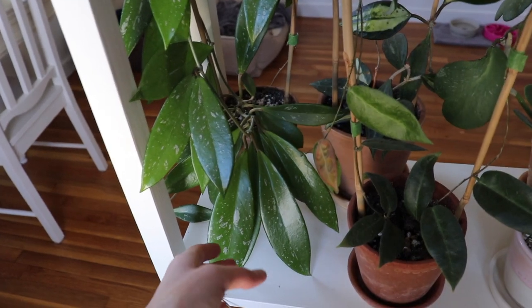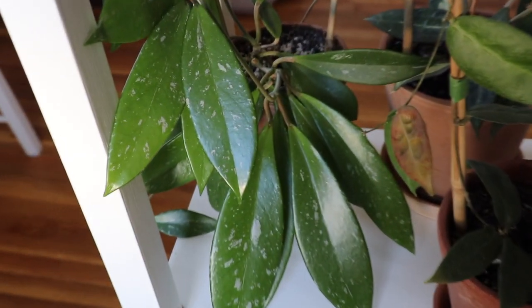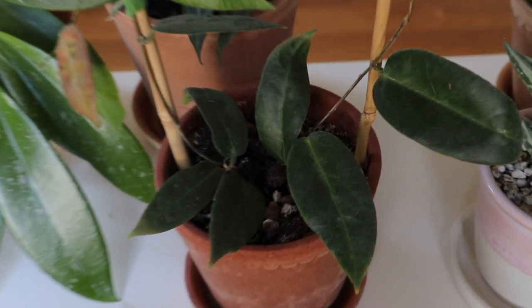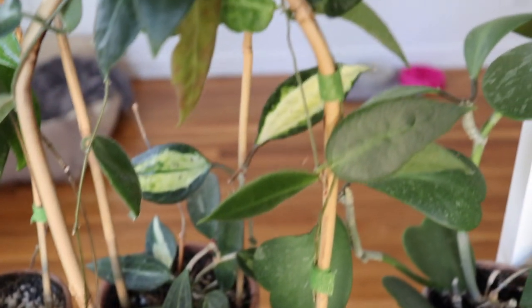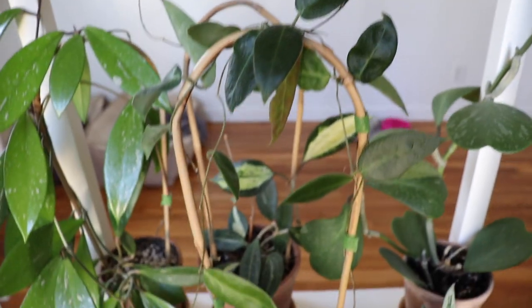This is hoya pink silver and it also has a splash on the leaves; it's really beautiful. My hoya patella pink is doing really well — this also has really fuzzy leaves. I'm surprised it's done so well; I thought it was going to be finicky but it's grown a lot.